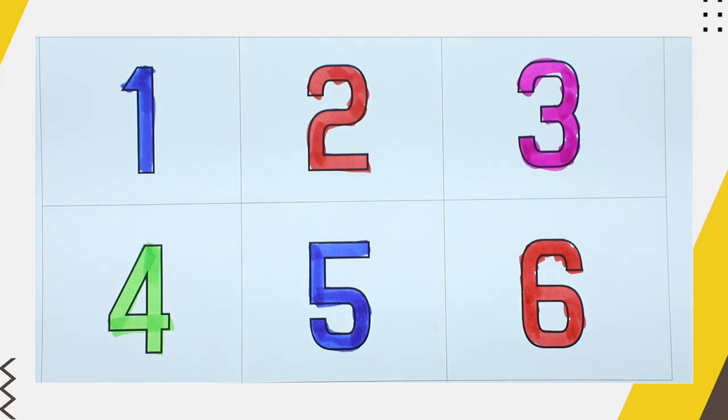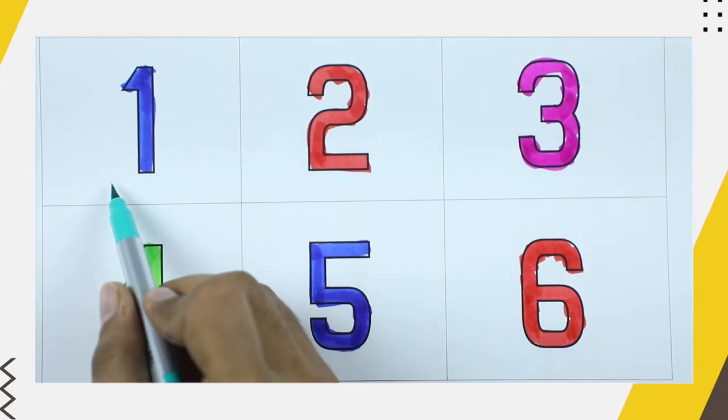Hello friends, today we learn numbers. Which number? Number 1 with blue color.